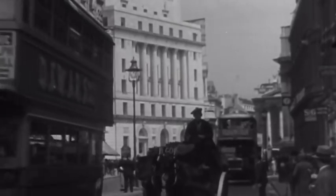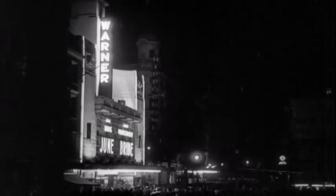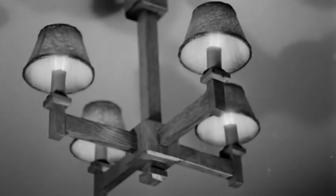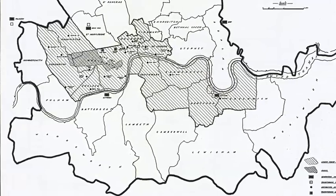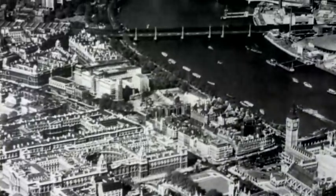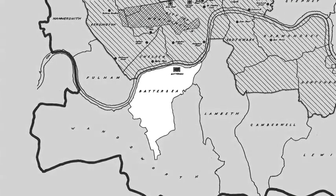In the 1920s, London, like many major cities, was growing rapidly, and so was its need for electricity. This sparked an historic proposal for a new generating facility, big enough to supply the whole of Central and West London — a coal-burning power station in the heart of the capital, in Battersea.